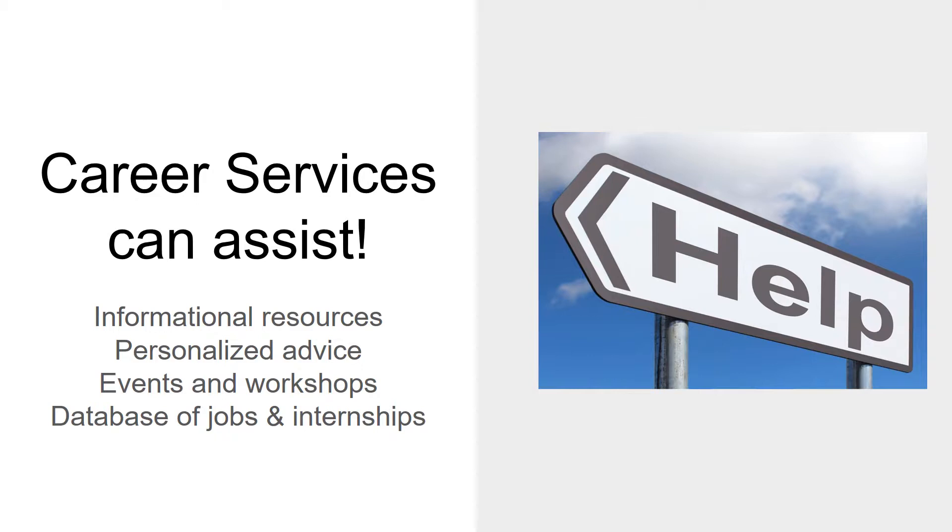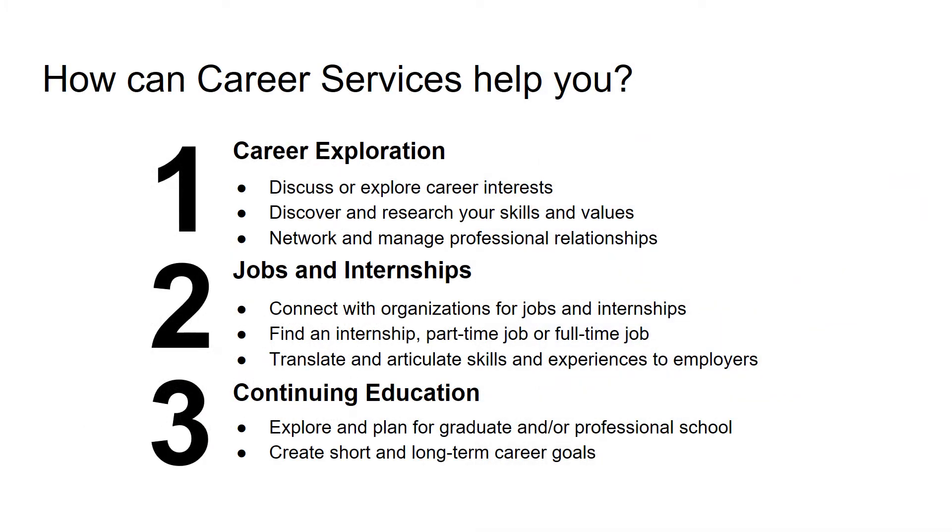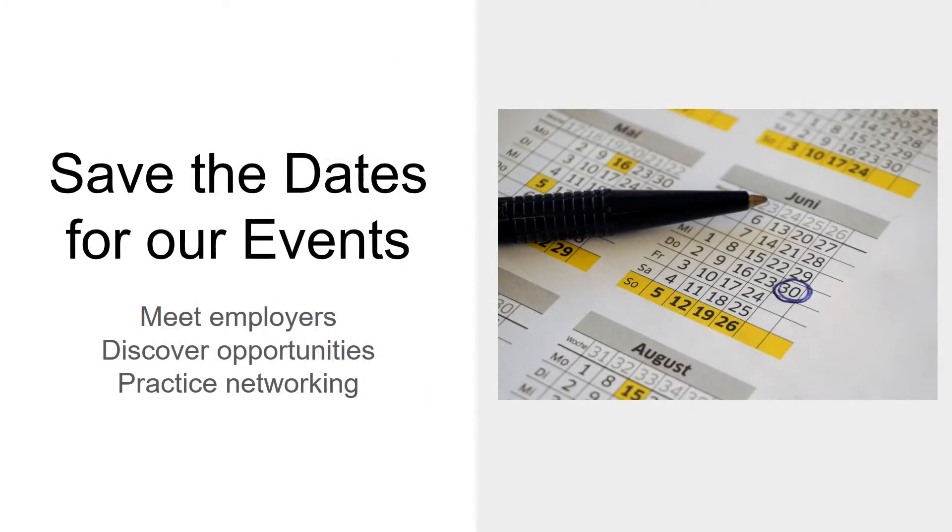As you're working on the action steps outlined in this video, know that VCU Career Services is a helpful resource available for you. You can come see us for help with talking about your study abroad and/or for guidance as you search for your next opportunity abroad. We help students with three common topics: career exploration, jobs and internships, and continuing education. We also have key events throughout the year — keep an eye out for opportunities to meet employers, discover jobs and internship opportunities, and to practice networking.